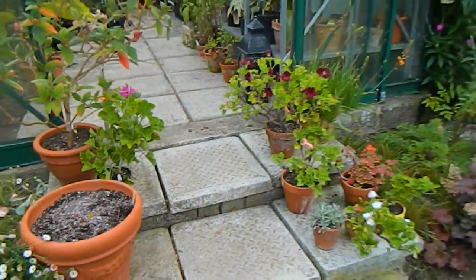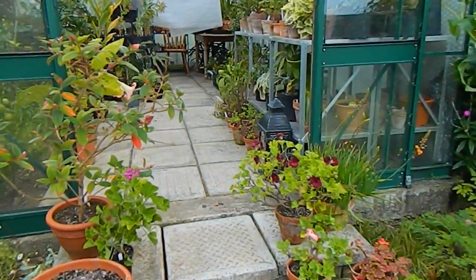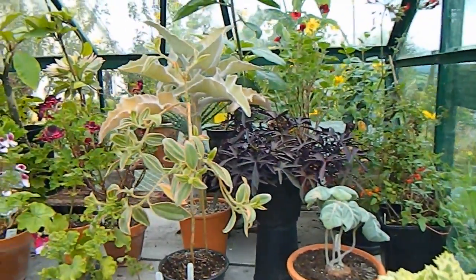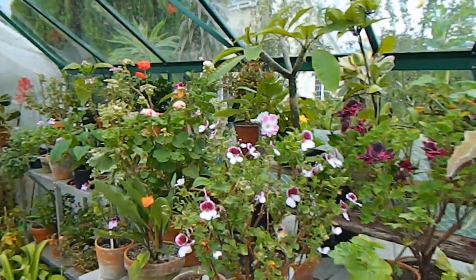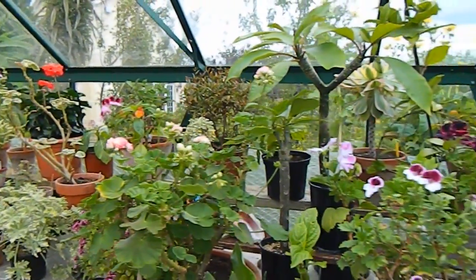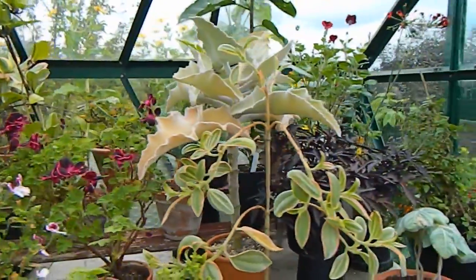I still have a number of Pelargoniums on the step because they have whitefly, but let's go into the greenhouse and see what's up. Before I went away on holiday I took every single flower off every single Pelargonium, which really broke my heart, but it was the best thing to do since they were only getting minimal watering while I was away — just to put less stress on the plant.